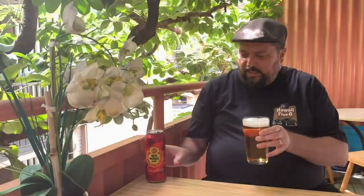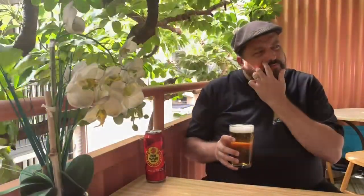It's interesting that they import the version of this brewed under supervision in Hong Kong rather than the version brewed in the Philippines — the real McCoy, I was going to say. Anyhow, time for the taste test. Let's dive in.